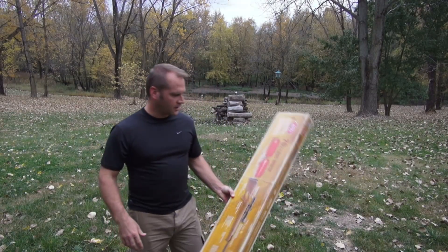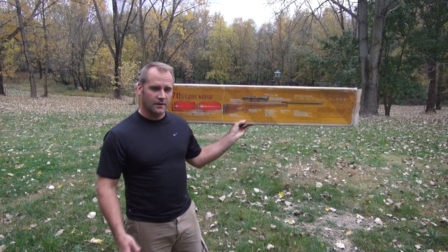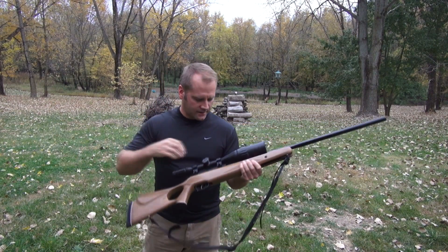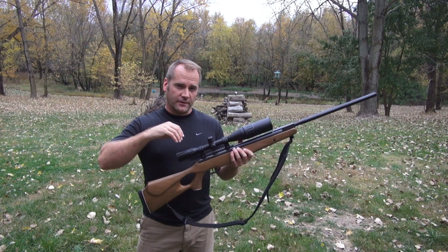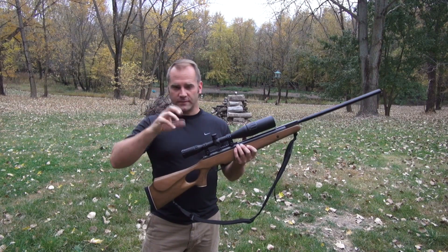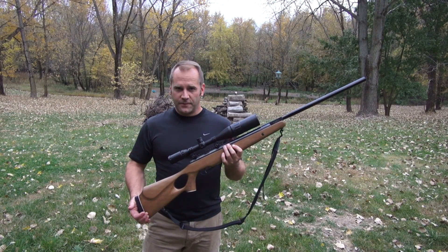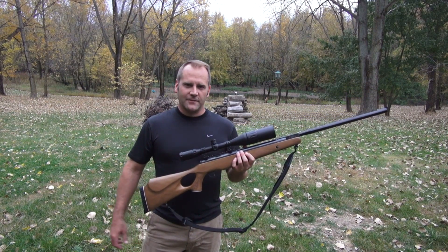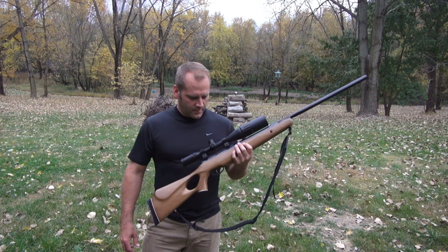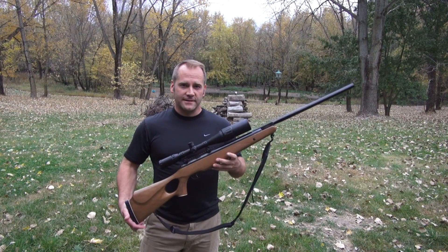Hi guys, this is going to be a quick video about the Benjamin Trail Nitro Piston XL in .22 caliber. The only thing that's different about it from when I got it until now is that I had to replace the scope. I would adjust the zoom level on the scope, the reticle would turn with it slightly — only a few degrees — but it was enough to know that there was something loose in the scope and it was useless at that point.